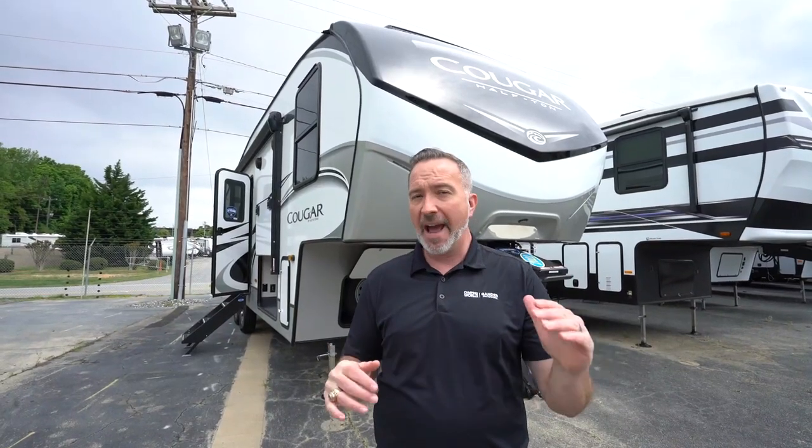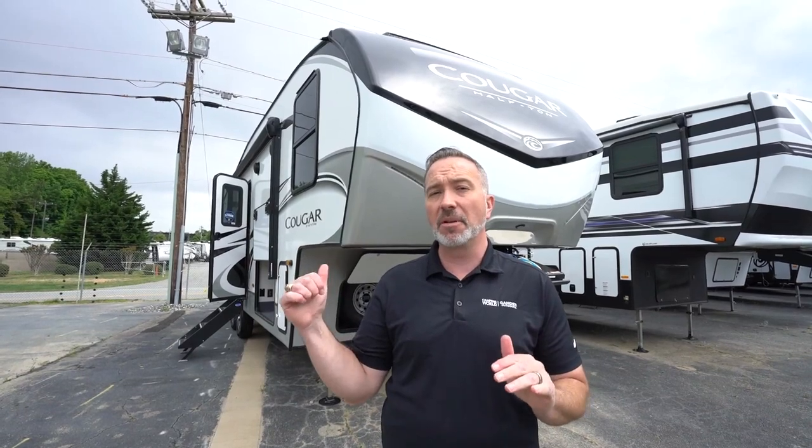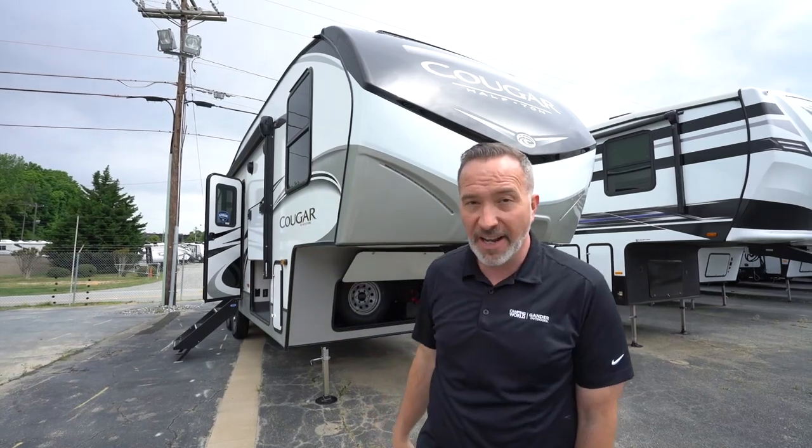If you've been looking for that upgraded half-ton fifth-wheel experience, let me tell you, this four-to-six sleeping beauty right here — 28 feet long, roughly 7,600 pounds dry — you're going to love the features and amenities in the all-new Cougar Half-Ton 25RES.